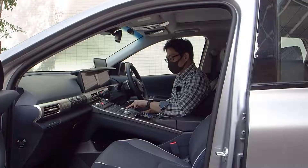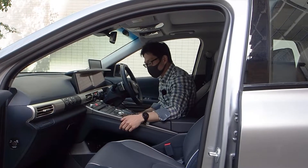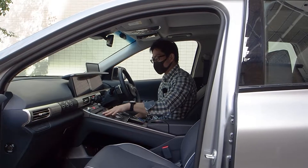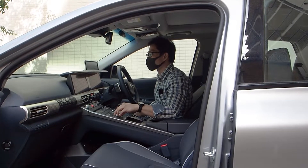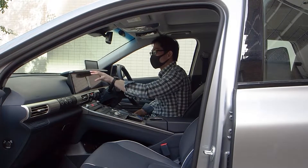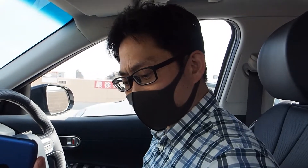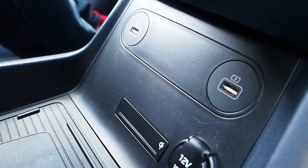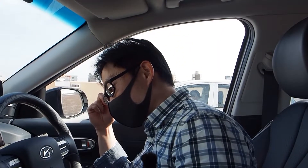I thought D might mean dog, but it means drive, and R means reverse — pretty easy to figure out. All the other controls are here in a bit of a mess, and this thing controls the infotainment screen. As for charging my phone, I'm spoiled for choice: there's one USB, two USB, three USB, and a wireless Qi charger too — that's actually really cool.